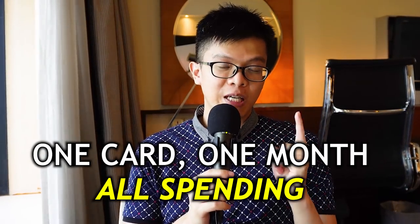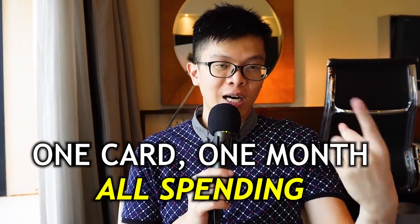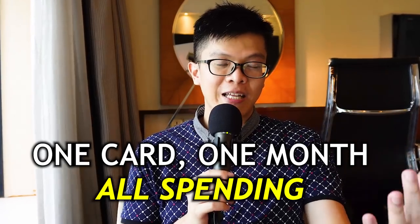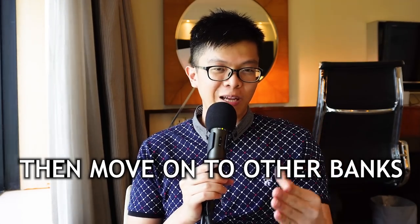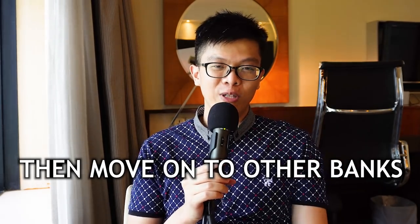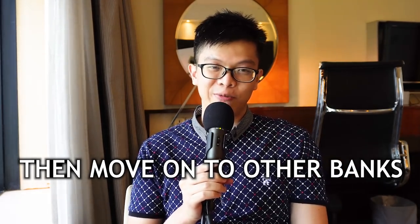Once you understand the drill, just use that one card for one or two months, putting all your spending on it to fulfill the terms and conditions. Once you get a new card, your new card becomes the main card doing all expenses to earn the next set of rewards. You carry on with subsequent cards from other banks, and by December you'd have applied to all banks in Singapore for their sign-up gifts.